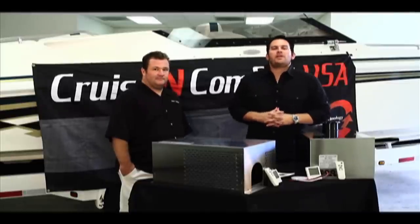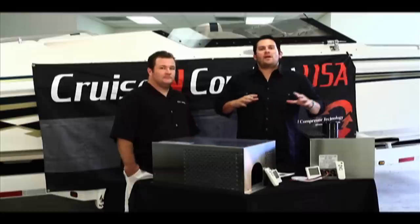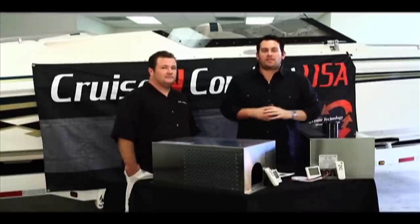Hello everybody, this is Jared DeAnna and we're here at Cruise and Comfort USA. To dispel and give us more education on what Cruise and Comfort is, we have the president of Cruise and Comfort USA, Mr. Chris Fry.